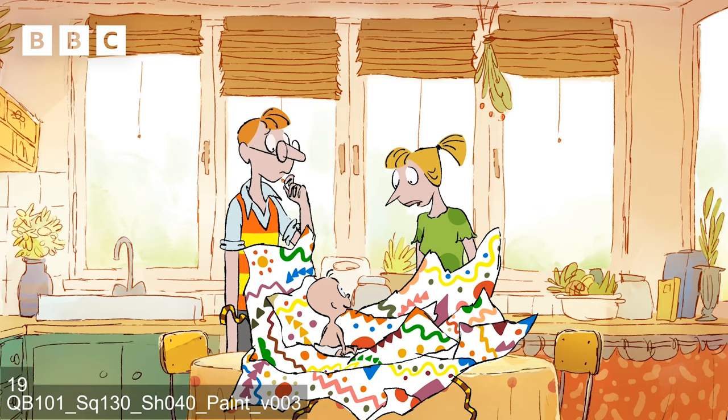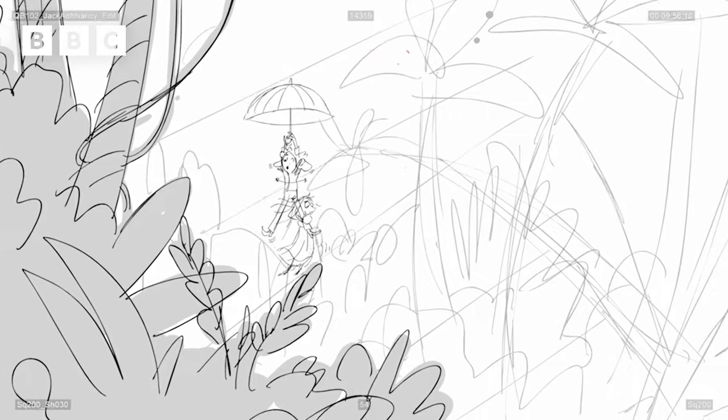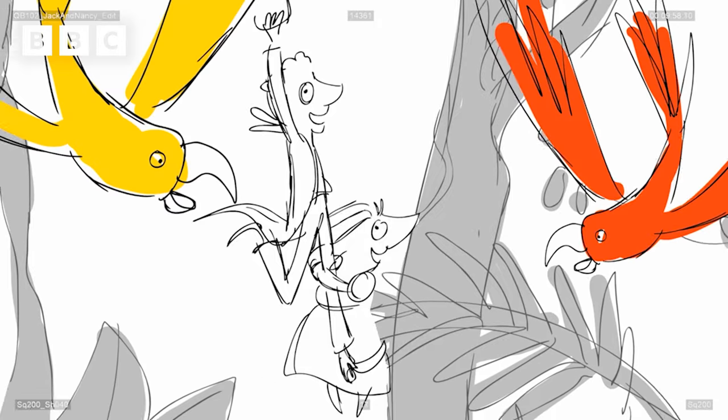And voilà, there we have the animatic. An animatic is very important — it's like a template that tells the whole team what the story will be like, scene by scene. It means you need a lot of drawings. And by a lot of drawings, we really mean a lot of drawings.